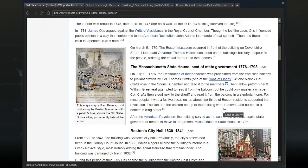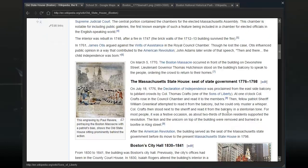The interior was rebuilt in 1748 after a fire in 1747, though the brick walls of the 1712-13 building survived. In 1761, James Otis argued against the writs of assistance in the royal council chamber. Though he lost the case, Otis influenced public opinion in a way that contributed to the American Revolution. John Adams later wrote of that speech: 'Then and there, the child independence was born.'